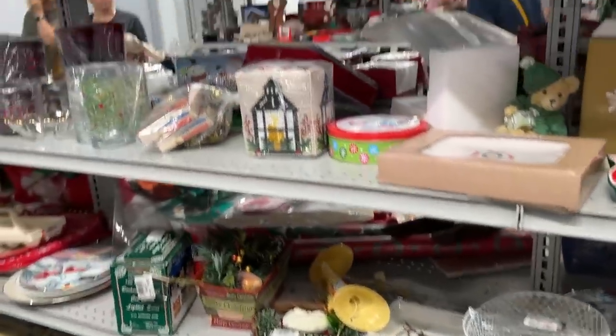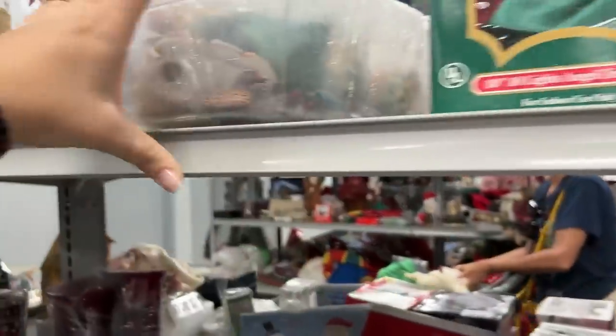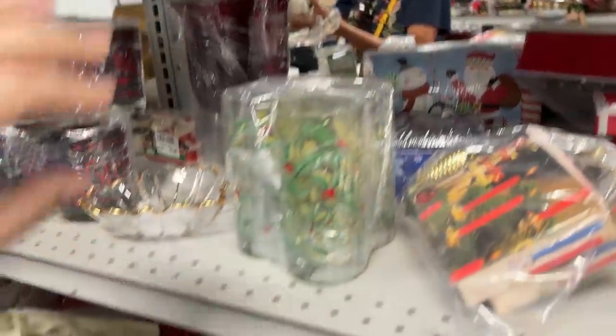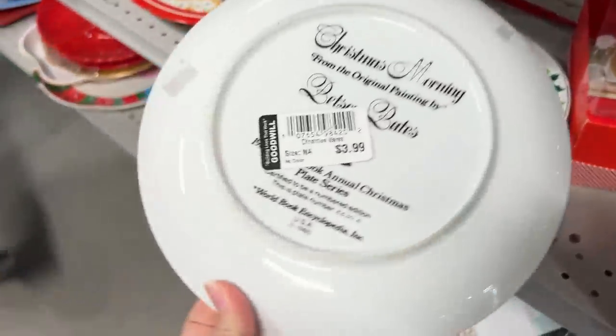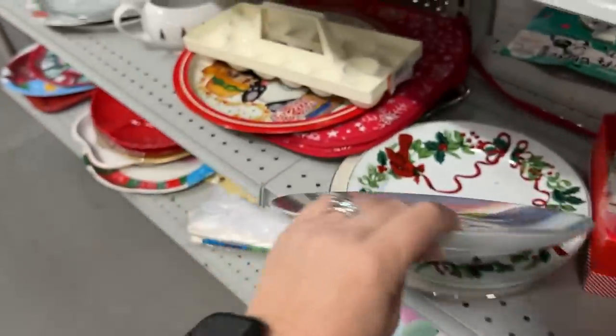These are cool. Here's another box set — Pepsi-Cola, little bitty things. Here's a figurine set — it's got a manger set, and then it's got ducks in it, so I don't need that. Oh, these look like collector plates — Christmas Morning from the original painting.